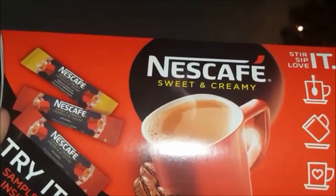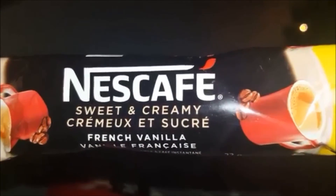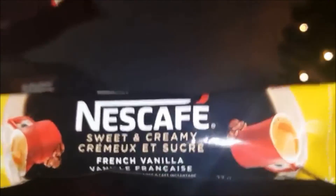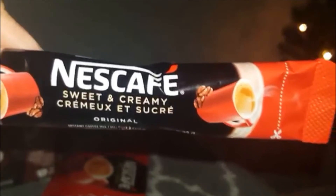In the package you get three samples. There's a sample of Nescafe Sweet and Creamy French Vanilla — my sister loves this, so I'll save it for the next time she's over. There's also a Nescafe Sweet and Creamy Original, and a second one of the original. It's been a great month for samples — I got these in the last week or so.